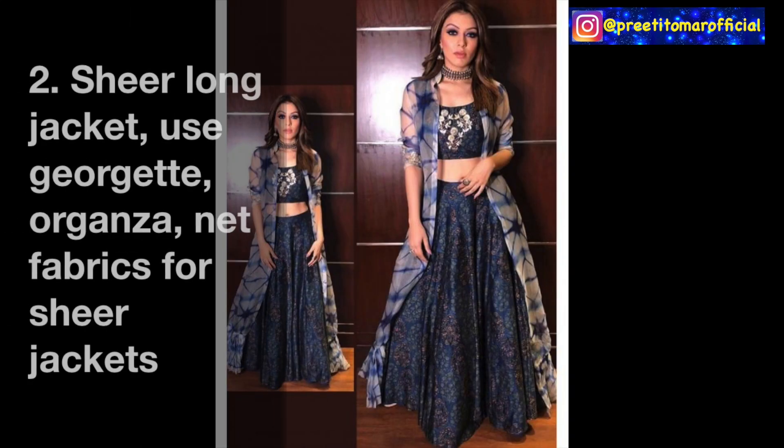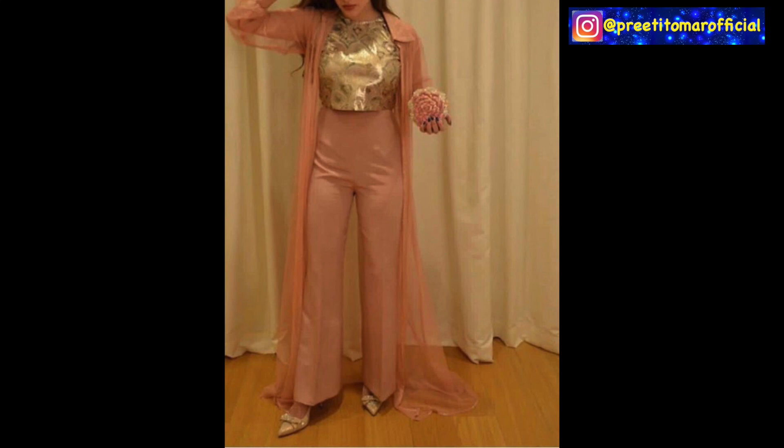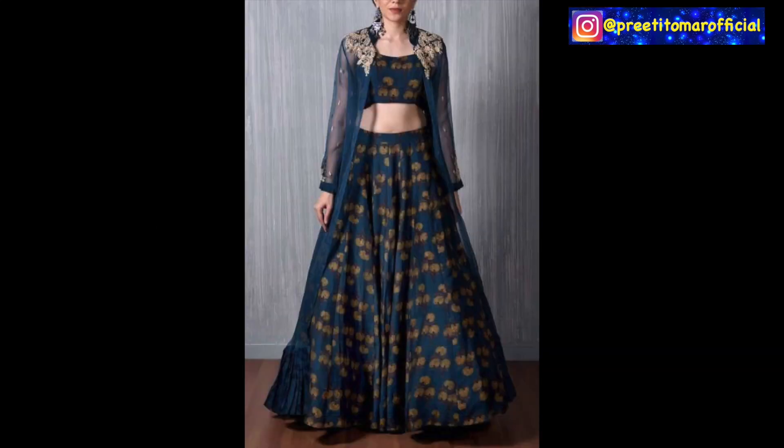Next, you can also make a long jacket in sheer fabric. You can try different fabrics like georgette, organza, and net. This is a peach and golden color plazo pants set - this jacket is made in georgette and has a shirt collar with full sleeves. This is a blue color crop top set where the jacket is made in organza fabric. Another jacket is made in net with ruffles on the edge of the jacket - you can also try this gathered ruffle hem.